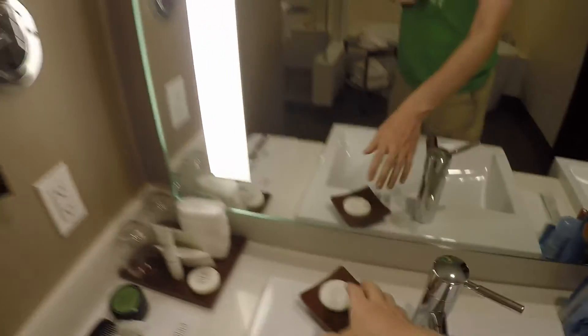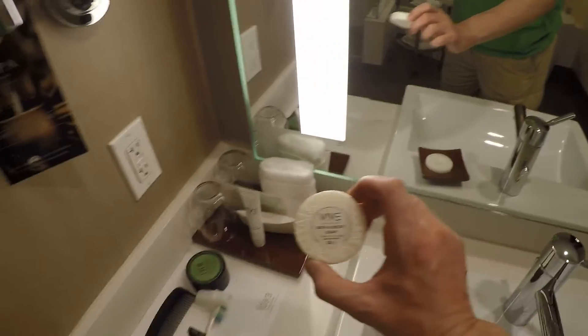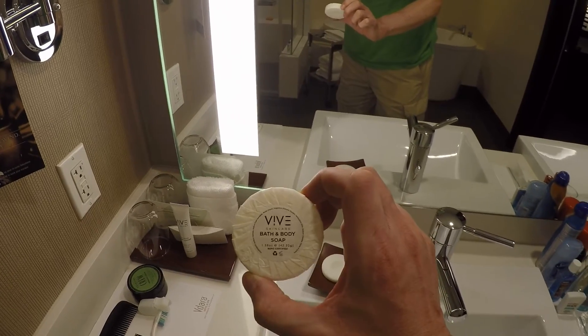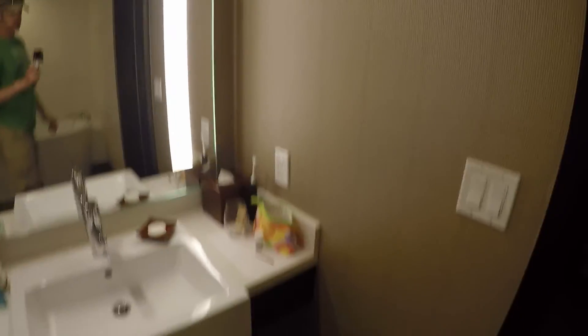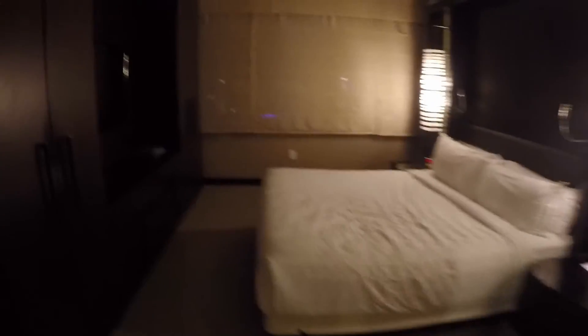They give you a ton of little freebie things — right now their brand is Vive. We've stayed here before and the product changes periodically, but all in all not too bad. You also get tissues, a scale, and a hair dryer.